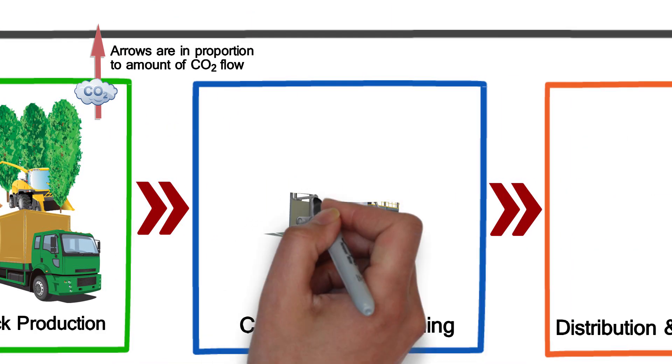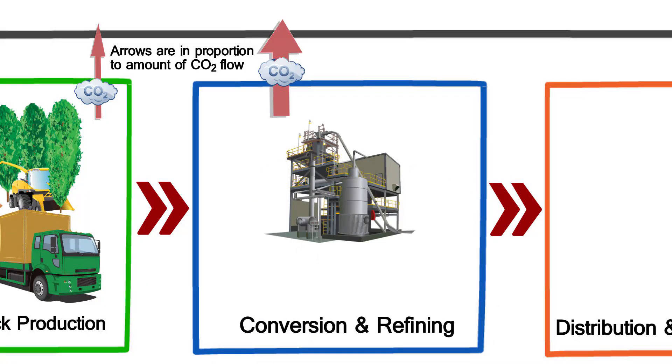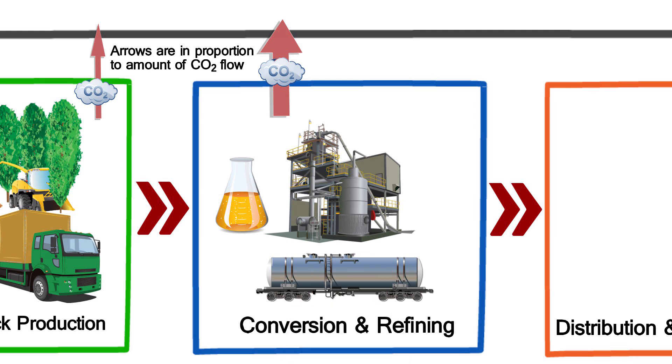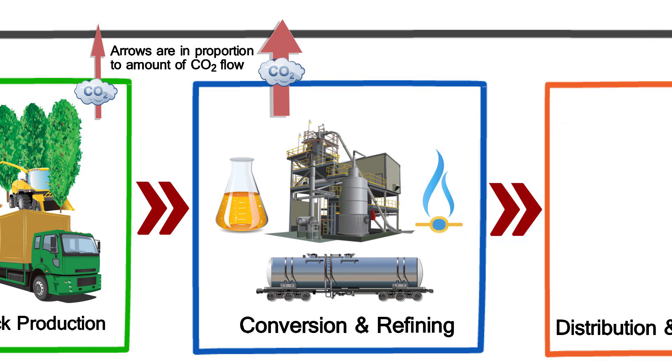The process of converting the poplar feedstock into biofuels produces carbon emissions. This includes emissions from refining, producing and transporting chemicals and disposing of waste. Conversion also requires additional energy inputs from fossil fuels such as natural gas for heat and steam in the biorefinery.